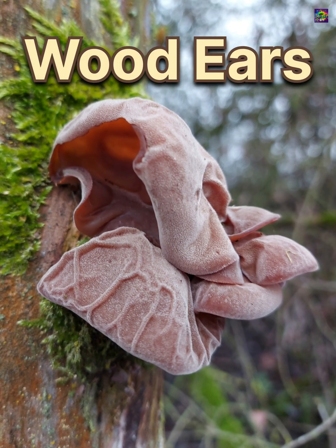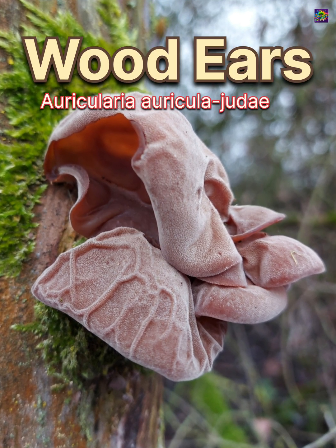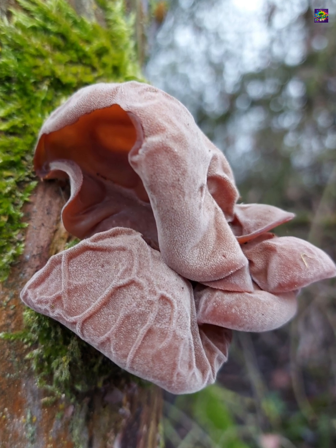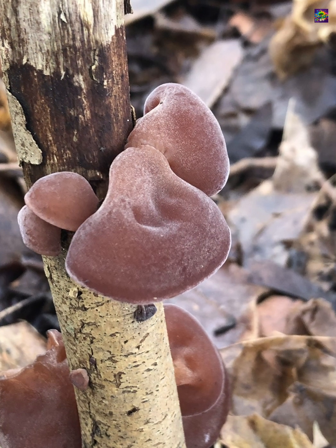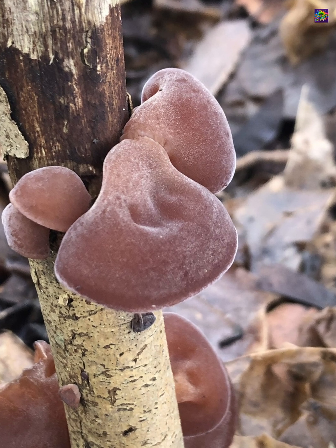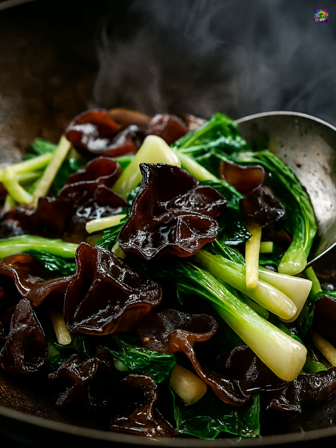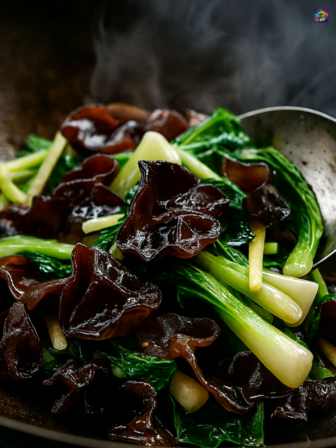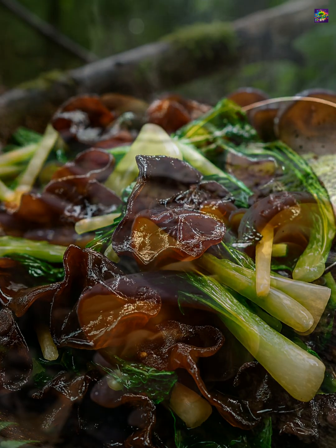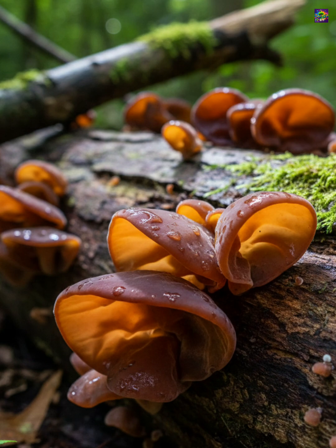Wood ears, scientifically known as Auricularia auricula-judae, are famous both in nature and in kitchens across Asia. These fungi are technically edible and almost flavorless, but they have a unique crunchy, springy texture that stays crisp even after long cooking. That resilience makes them popular in soups, broths, and stir-fries, where they act more like a textural ingredient than a source of taste.